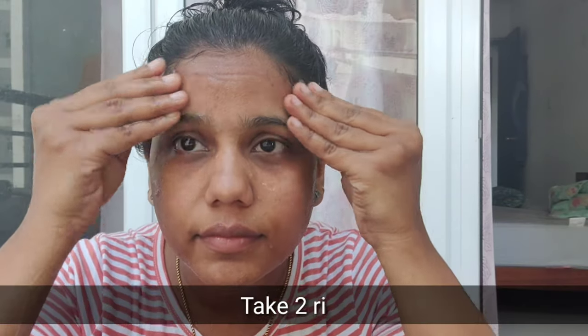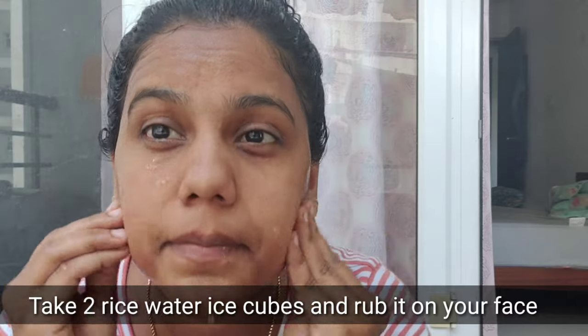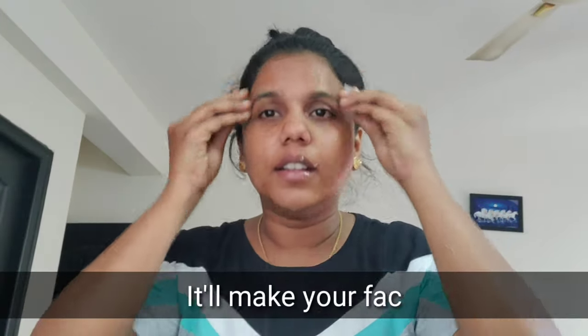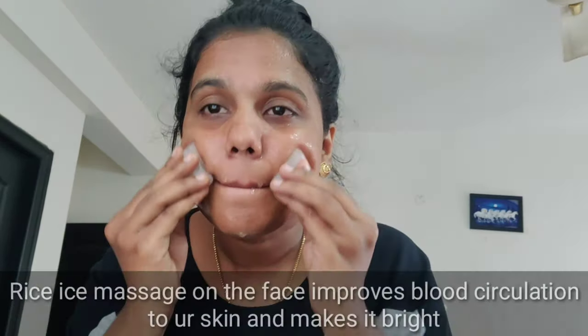Starting from the first day, I am using this daily as well. Make the face fresh and glowing. Rice water improves blood circulation on the face, making our face very bright and our skin healthy and radiant.